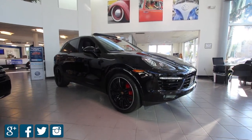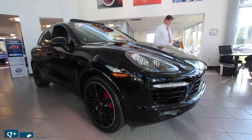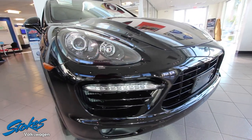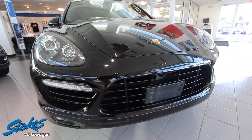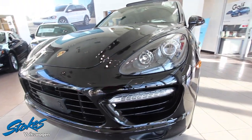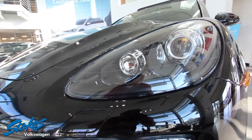Hello everyone and welcome to Stokes Volkswagen in North Charleston, South Carolina on Ashley Phosphate Road. Today we'll be taking a look at the 2014 Porsche Cayenne Turbo all-wheel drive with 4.8 liter V8 twin turbo — roughly around 34,000 miles on this absolutely gorgeous German engineered vehicle.